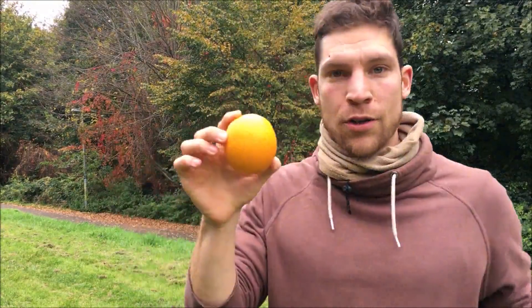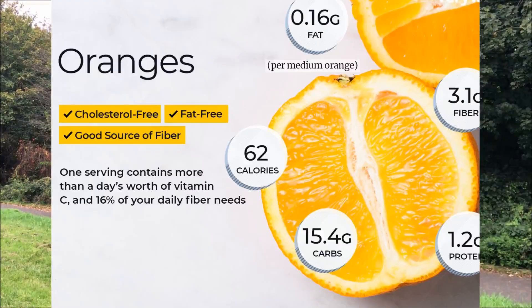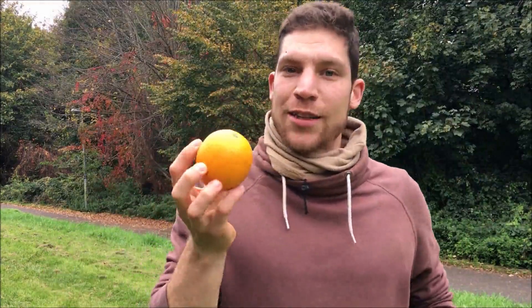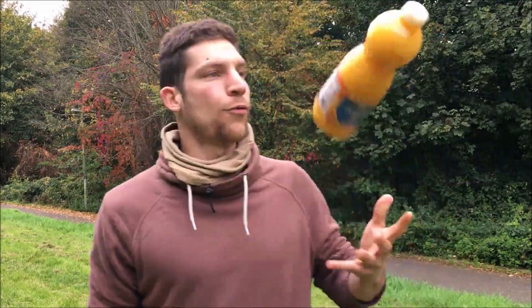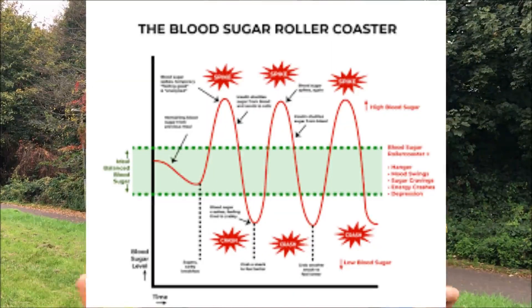A great example of this would be how your body manages your sugar levels in your bloodstream. On one hand we've got an orange. The orange comes with fiber and all the vitamins and minerals that slow down the digestion and absorption of that sugar, making sure that the sugar levels in your blood are at a stable balance. Then we've got orange juice that, because it doesn't have the fiber, is going to make the digestion and absorption of the sugar happen very quickly, therefore raising your sugar levels too much, too quickly.